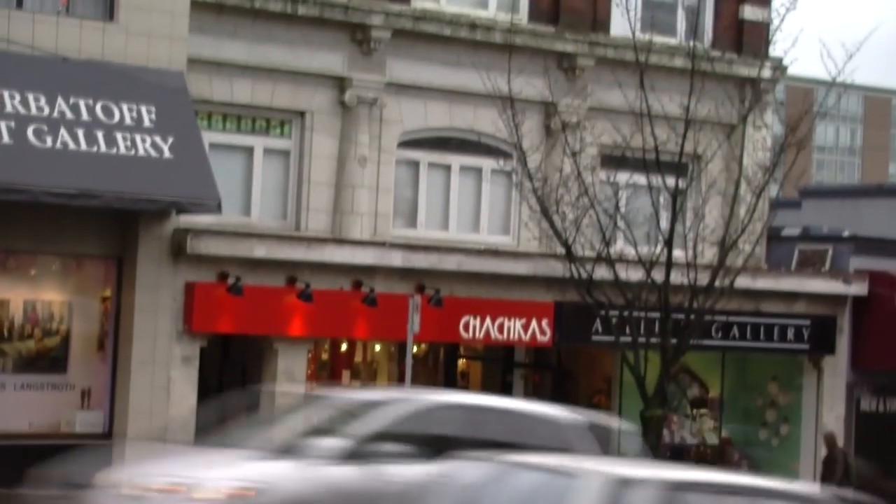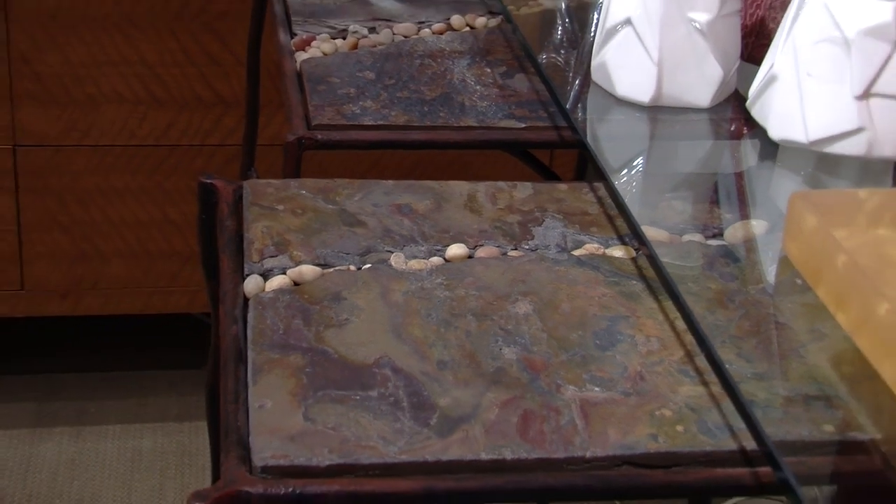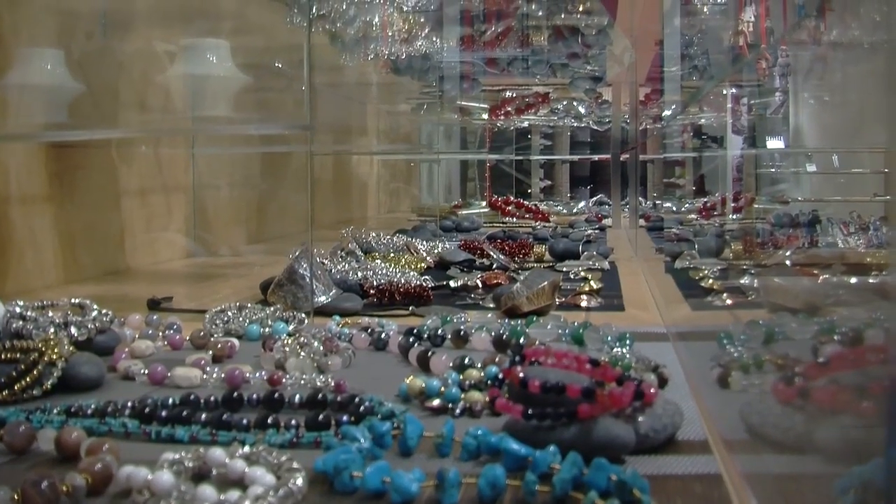Tchotchkes has a big variety of goods that are made right here in Vancouver. People will find jewelry that's made in the city, glassware, and things that will be very easy to carry back to their homes as well.